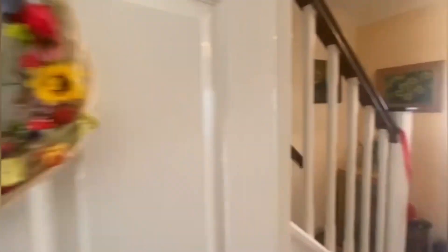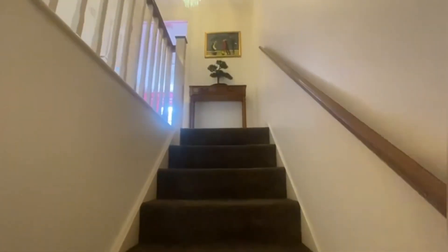There is a little storage cupboard just there as well. Let's head upstairs to the bedrooms.